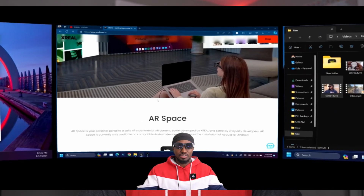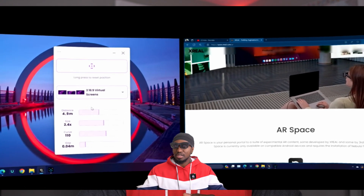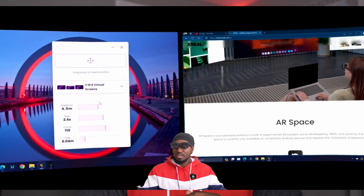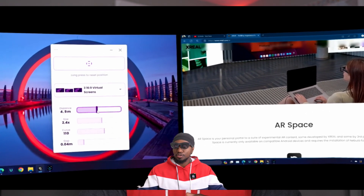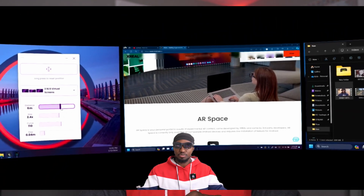I stopped using Jinja XR because XReal released Nebula beta for Windows, so I started using XReal's Nebula for Windows. While it worked for my PC, it consumed a lot of power and wasn't the most stable. It was usable, but the instability and high power consumption led me to look for alternatives, and I found out about AR Money.